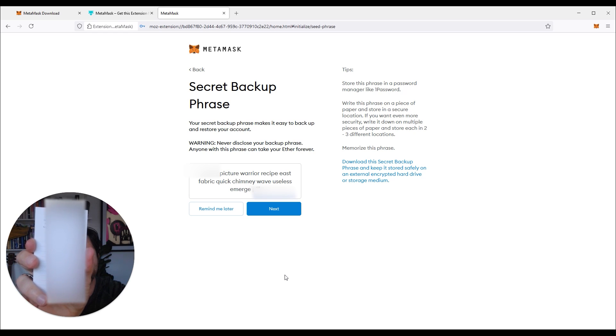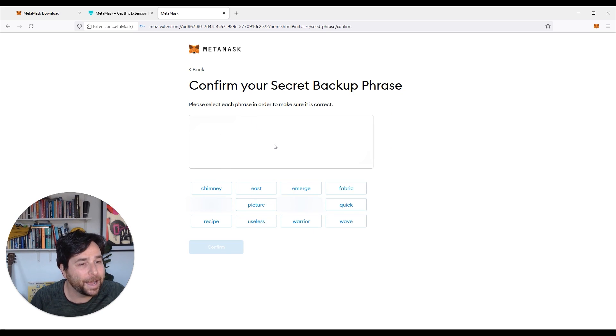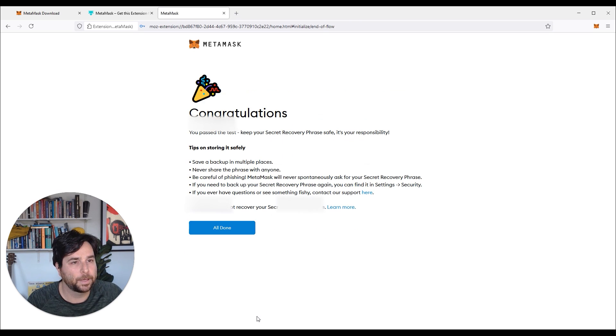Hopefully it's blurred out the first and the last one. Normally on this sheet of paper I would copy the words again on the other side, cut it in half, and then store them in two secure locations. But now that you've got your seed phrase secure on paper — not on your computer — we can go next. Now it's going to ask us to go through and confirm your secret backup phrase. It wants to make sure you've written it down correctly. Okay, congratulations, you passed the test.